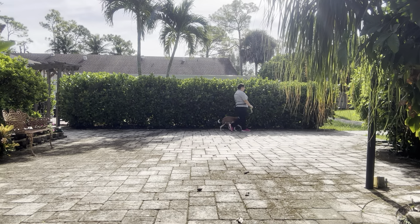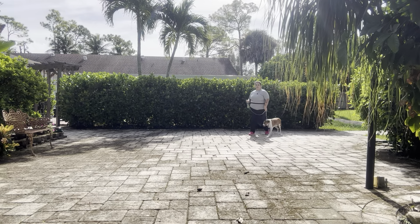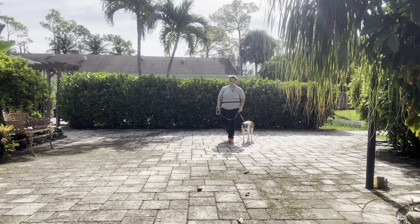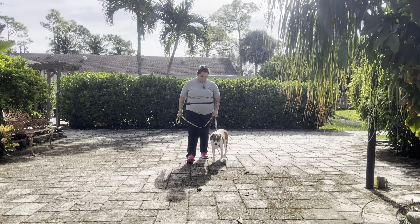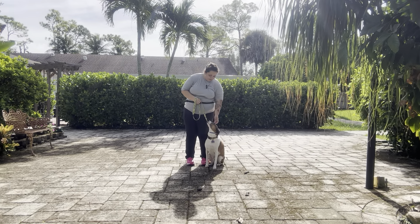Alright, last turn up ahead. Now to stop with Donald, I'm going to say his name and then take a couple extra steps. So it's going to be: Donald. Very nice job, Donald, and he gave me a sit.